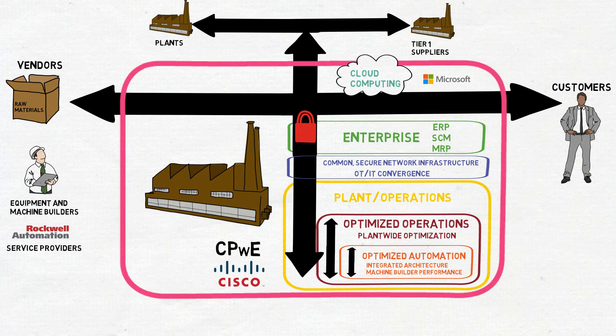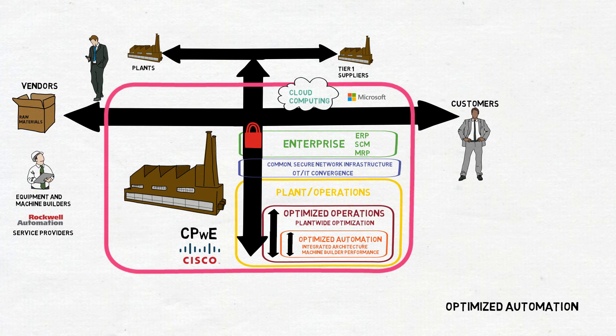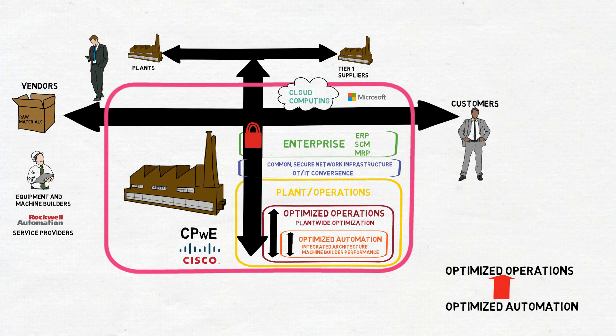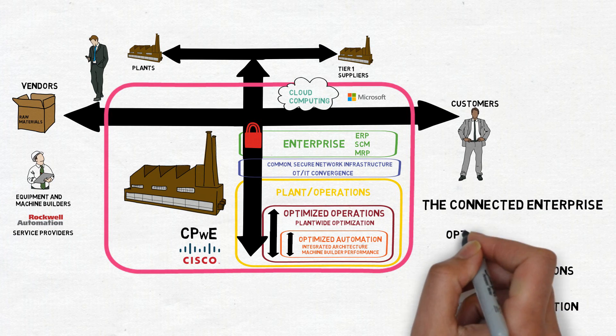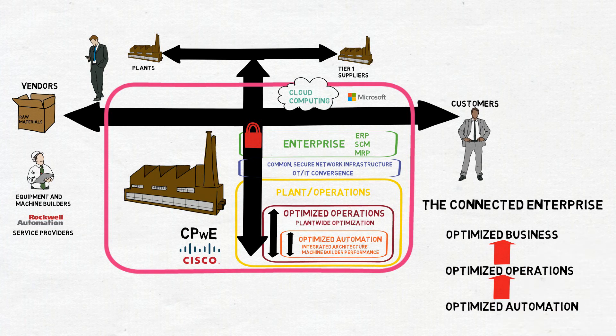This connects the entire value chain ecosystem to provide real-time information anywhere to the right people to make faster, smarter, more informed business decisions. We started with optimizing automation with our integrated architecture solutions. Technology evolved and we optimized operations through tighter integration of plant-wide data. This all leads to the Connected Enterprise, which delivers transformational value and productivity and global competitiveness through better asset utilization, lower total cost, and improved time to market, all while managing risks.